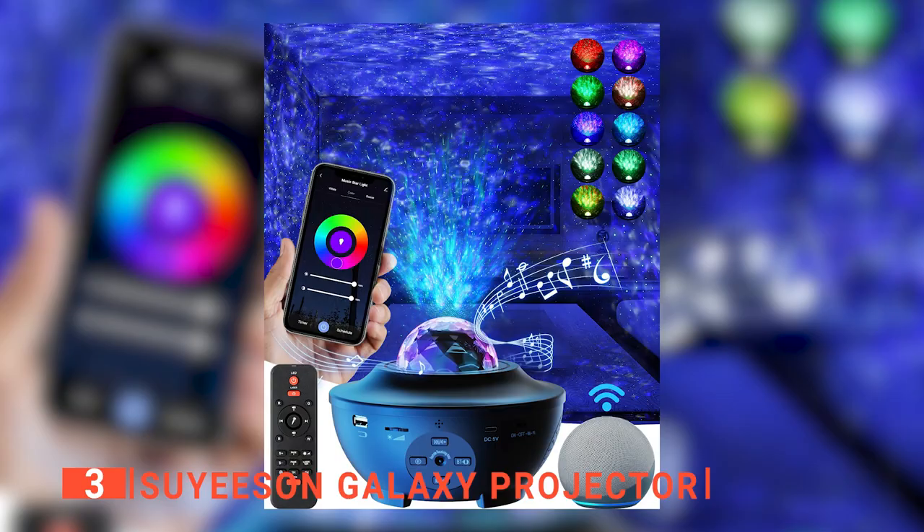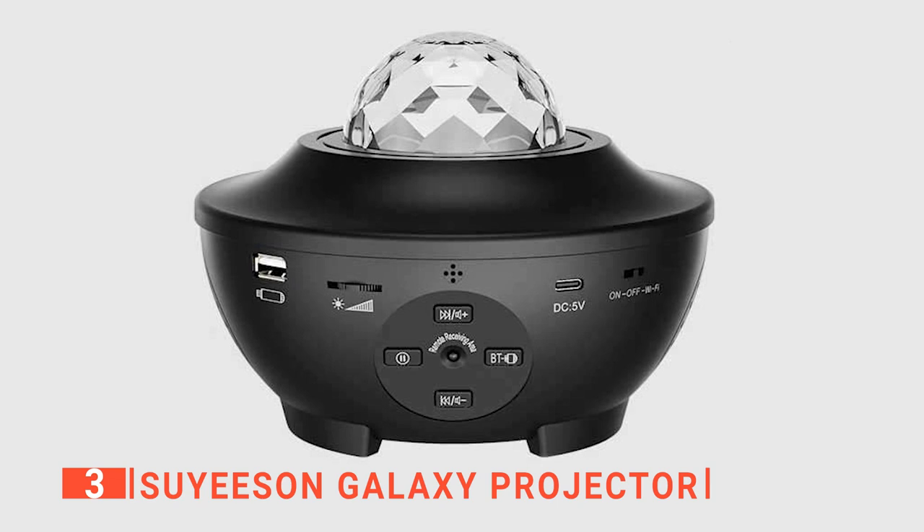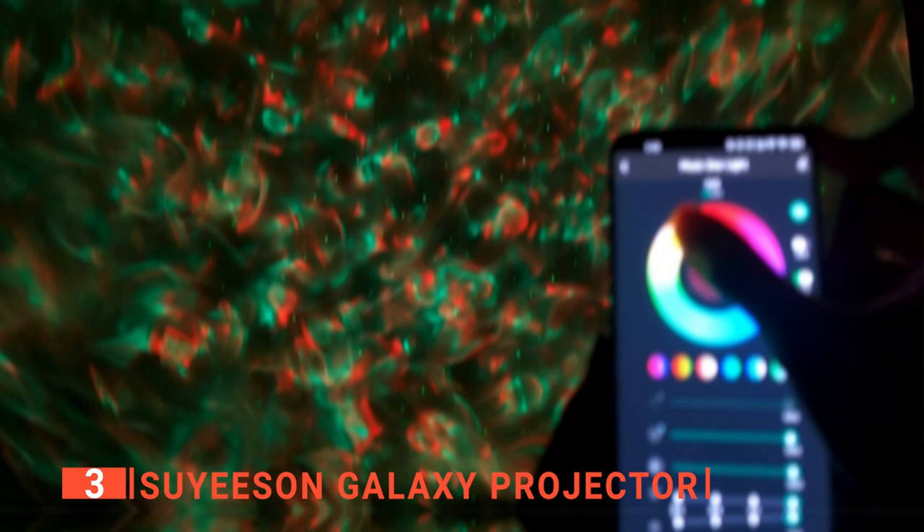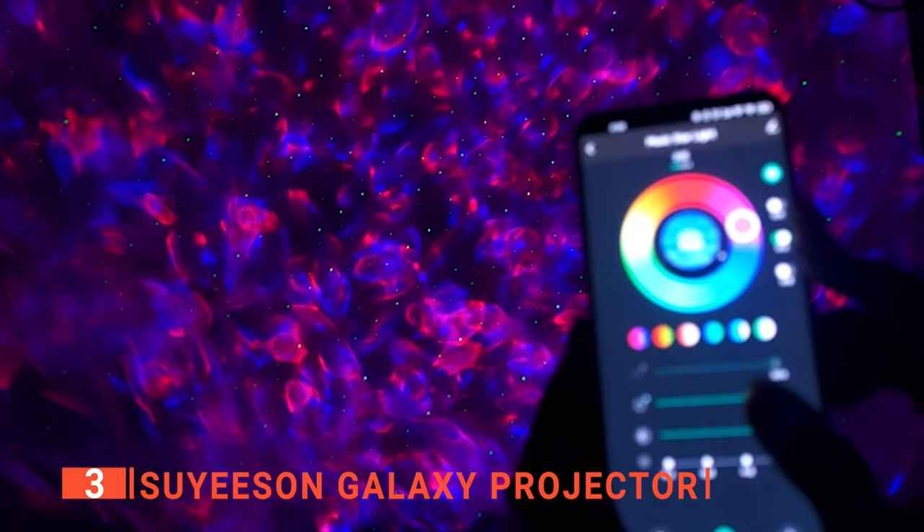The third product on our list is the SUYISUN Galaxy Projector. This smart and spectacular-looking SUYISUN Galaxy Star Projector is an 8-in-1 device that connects to your Wi-Fi and is compatible with all smart devices. All you have to do is download the SUYISUN app and connect. Through this app, you can adjust the brightness and flow speed of the light to create up to 6 million different lighting effects. Its voice command feature works with Alexa and Google Assistant. The SUYISUN also includes a remote for those without a smartphone. It can project patterns of nebulae and stars, with the nebula effect switchable into single-color or dual-color mode.